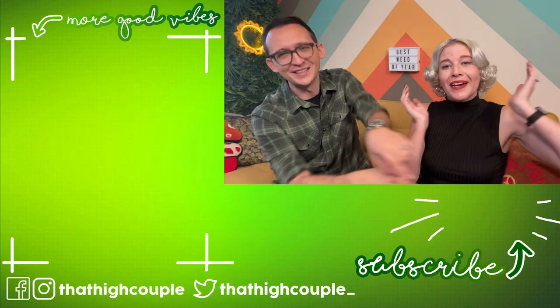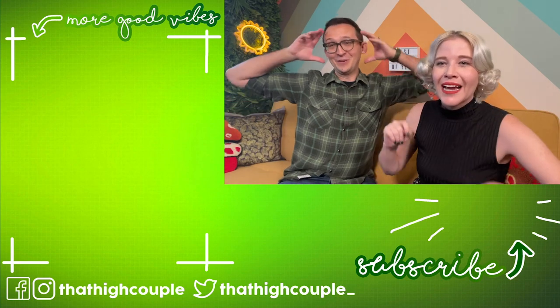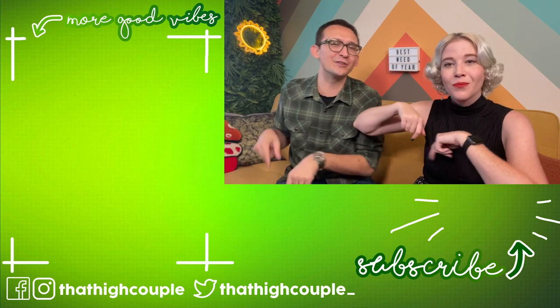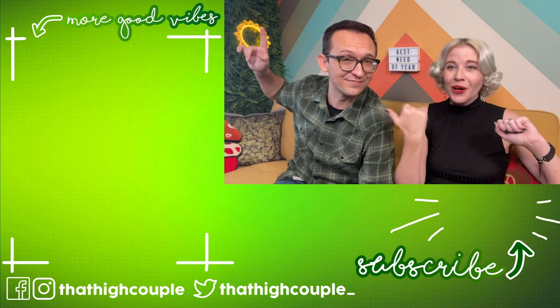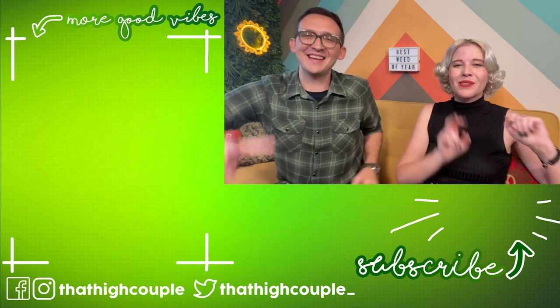And on that note, happy new year to everybody. Happy end of the year, happy 2023 — we love you guys. We're excited for next year, we've got some big fun things planned. So stay tuned and make sure you hit that button in the corner to subscribe. We're so high! And if you want bonus content from us, join our Patreon club. And of course more videos from us right now — either of the videos off to the left. Thank you so much for watching everyone, such a good vibe. Top five.